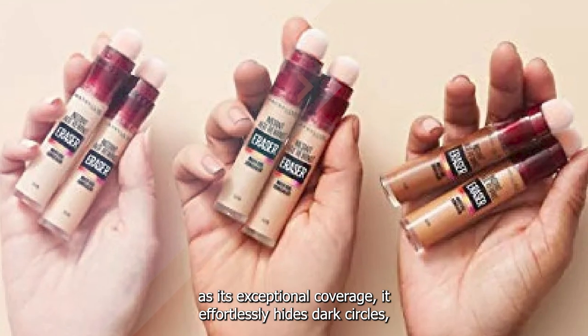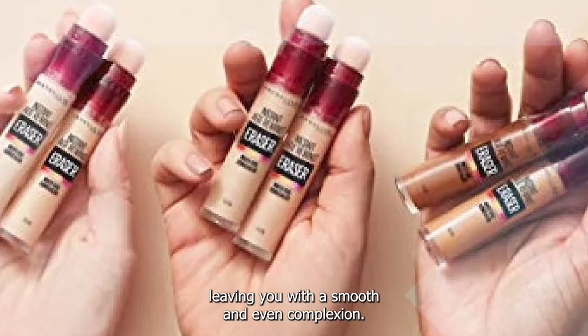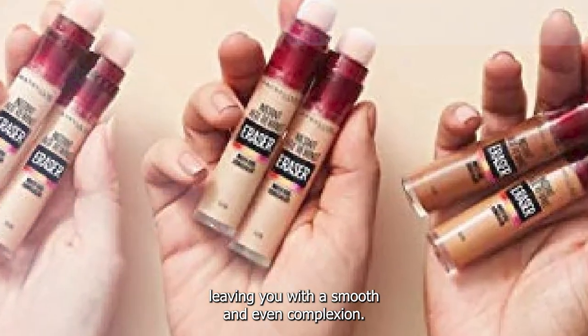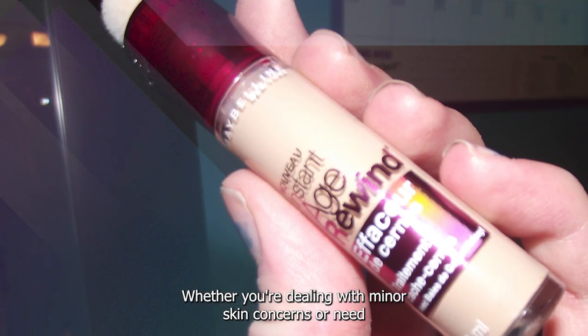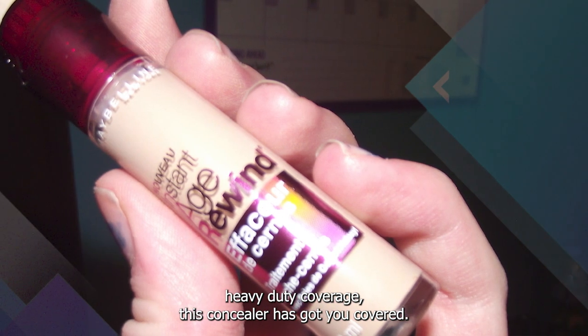It effortlessly hides dark circles, blemishes, redness, and other imperfections, leaving you with a smooth and even complexion. Whether you're dealing with minor skin concerns or need heavy duty coverage, this concealer has got you covered.